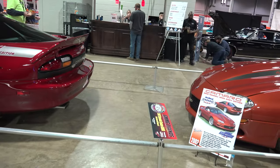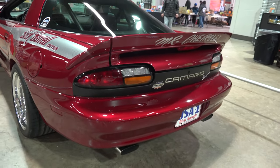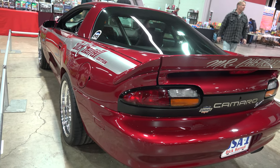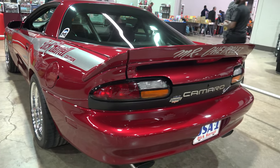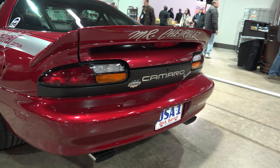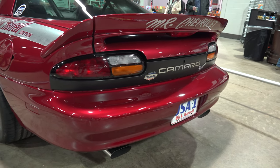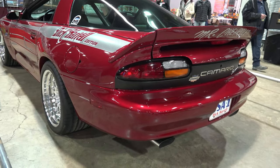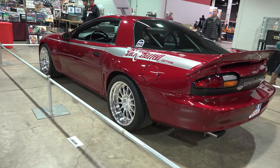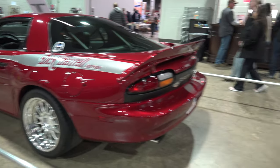Coming around to the back, you'll notice the high wing and the lettering 'Mr. Chevrolet' — Dick Harrell's nickname, reflecting his affinity for the brand. On the far right is the 'by Berger' badge with the GMMG badge. Another identifiable feature is the satin black painted tail panel, a callback to big-block Camaros of the 1960s.